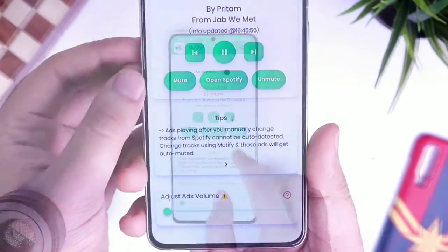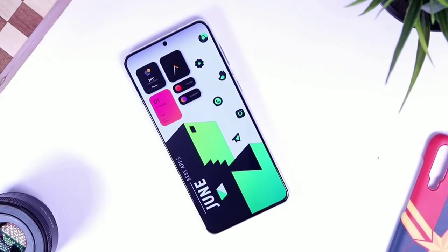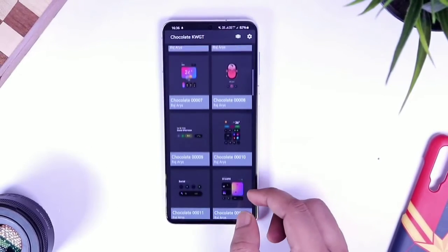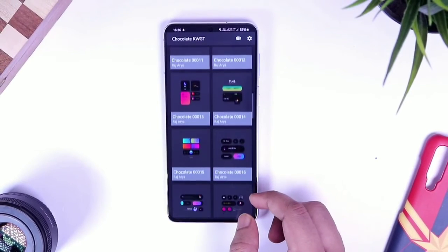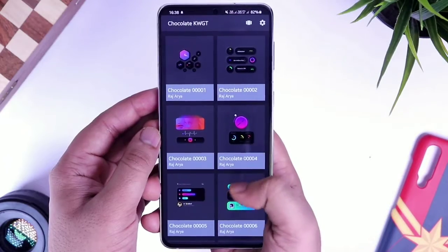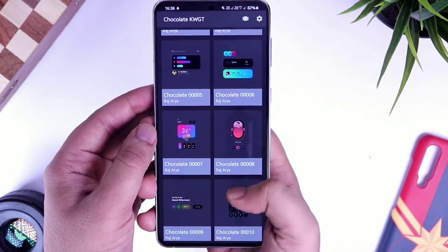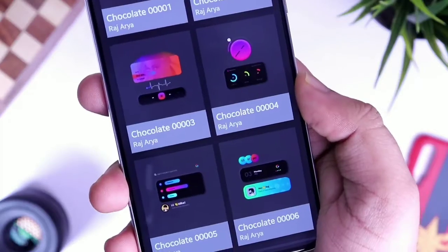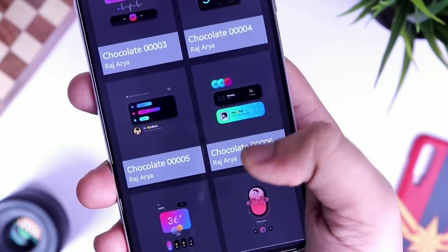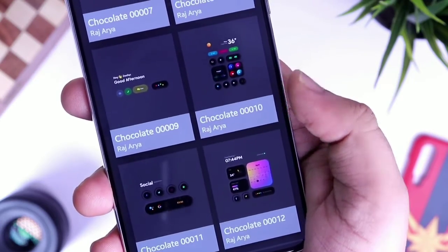Next up, we have my current favorite widget pack called Chocolate kWGT. I absolutely love this — it's got a minimalistic design which looks great, especially on an AMOLED screen. It also has a splash of vibrant gradient colors which goes pretty well with both light and dark wallpapers. The pack comes with 40 plus beautiful design widgets, and there is a lot of variety with different styles and colors.